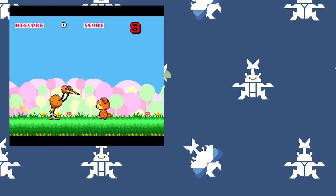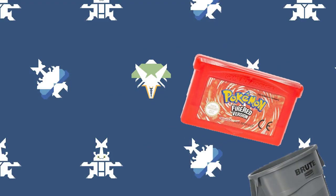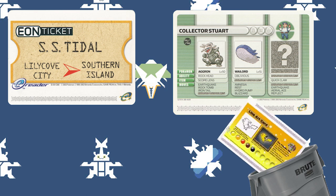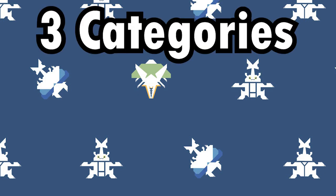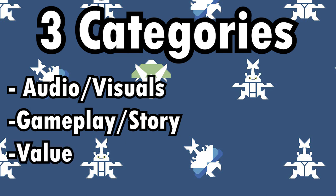Applications are limited to games and animations run on the E-Reader itself without the need of another game. This means no Eon ticket, no battle cards, and no Pokemon Channel minigames. The rating system has taken a lot of thought, and I have landed on judging based on three categories: audio visuals, gameplay/story, and value.